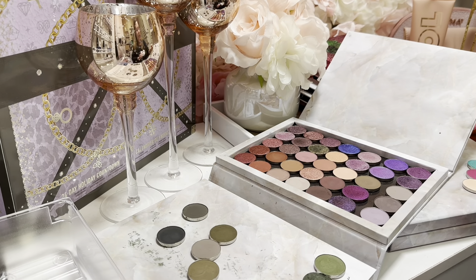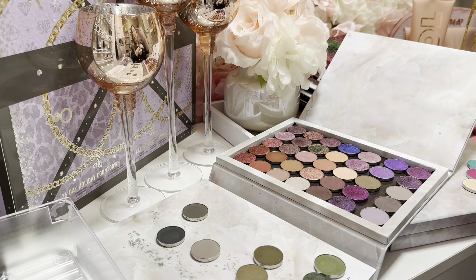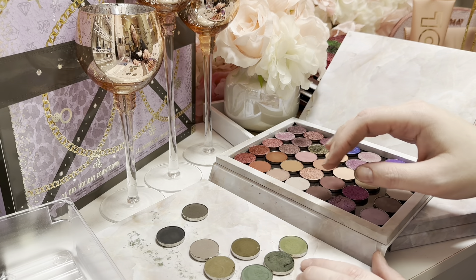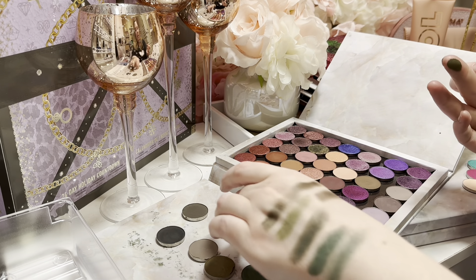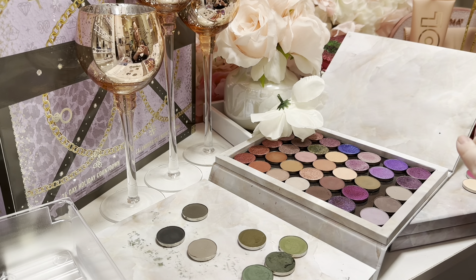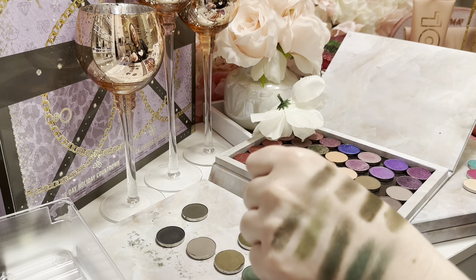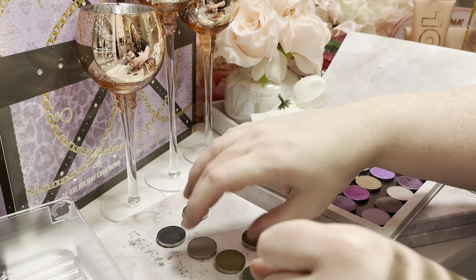I feel like these are similar enough — this is General and Bravo. Funny enough they all came from the same collection, because you have Alpha, General, Bravo, Admiral. I really like the tone of General. I think I'm going to keep General and pass along Bravo.